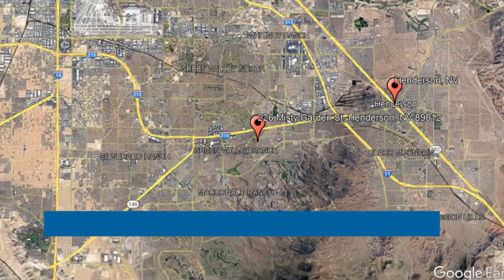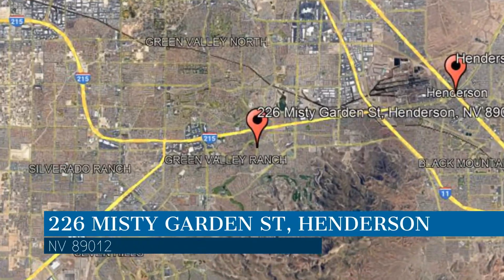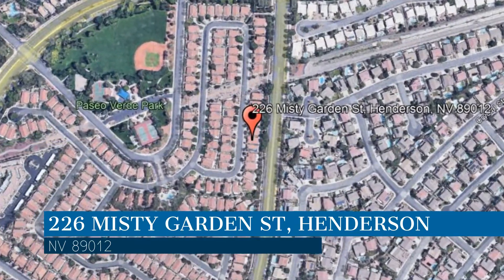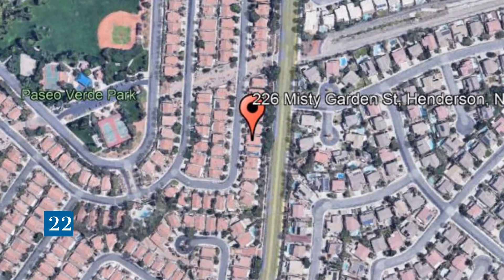Here are photos of an available rental property. Make it yours today. This property is located at the address on your screen, and this video is brought to you by Robinson Realty and Management, a leader in Henderson property management.